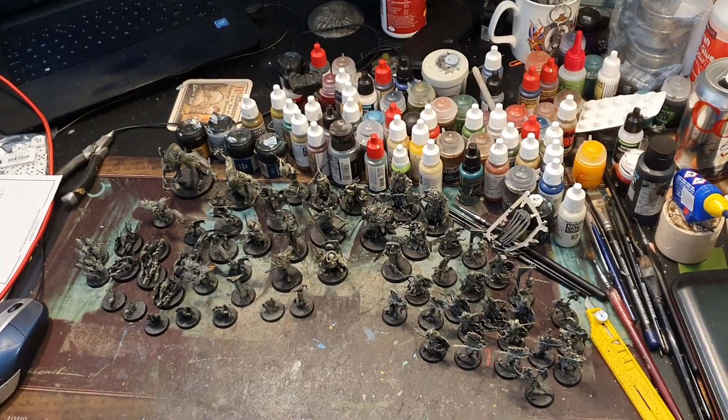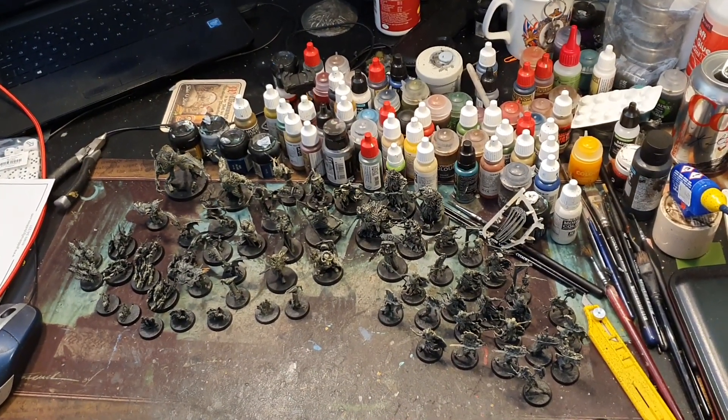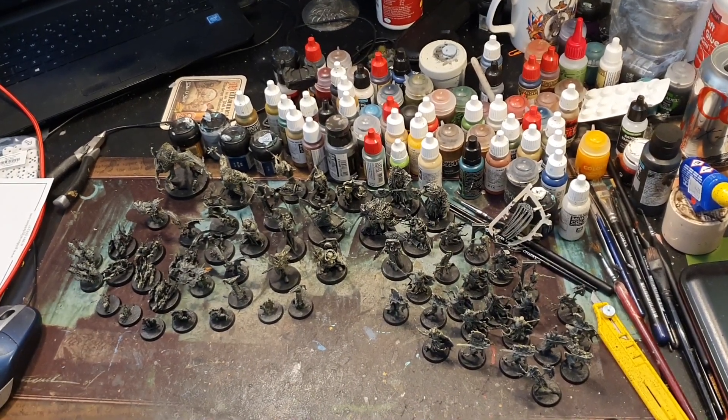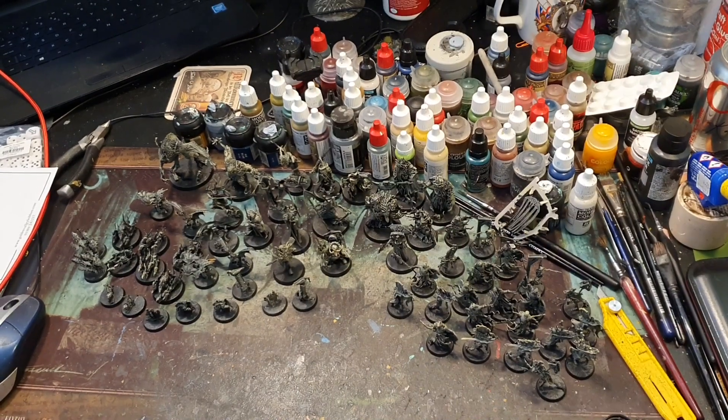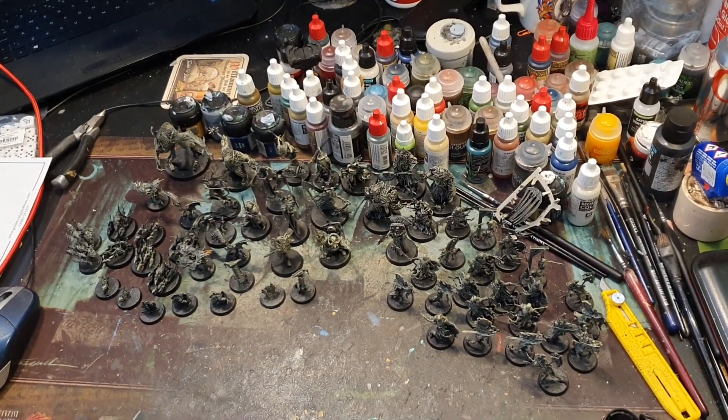I've got the camera right up in the air so you can see the amount of miniatures you get in this game. I think it's about 60 — I haven't counted them but I think that's a figure that rings a bell. So let's hit the deck a bit nearer and take a look at some of the individual figures.